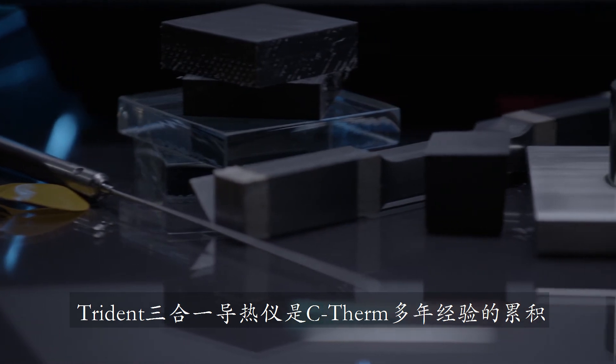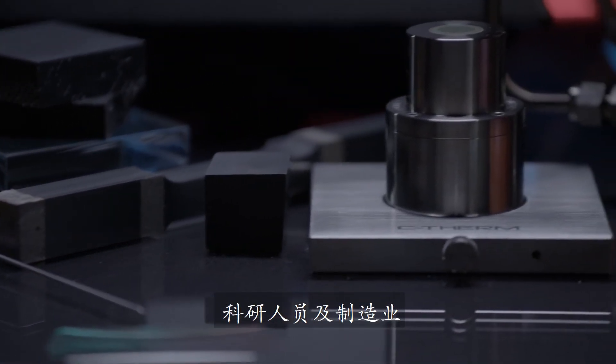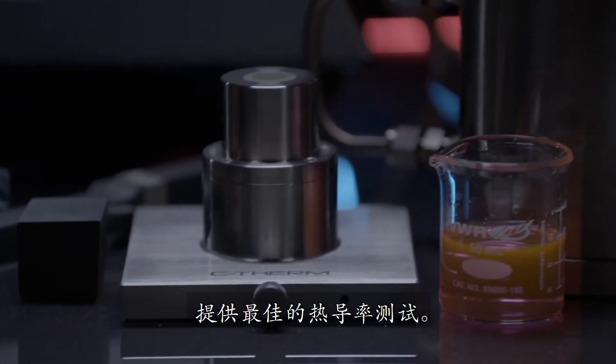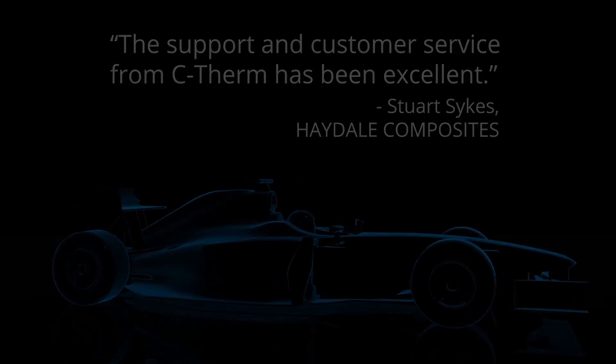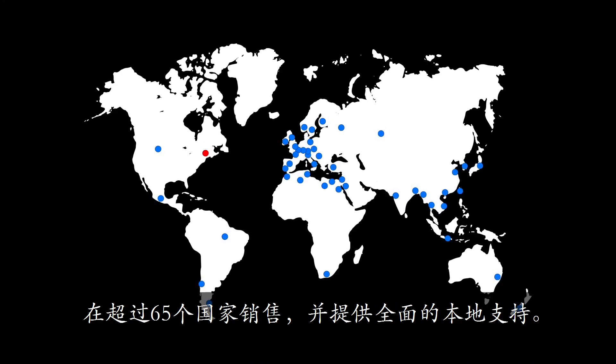Trident reflects C-Therm's years of experience working exclusively to provide labs, researchers and manufacturers with the very best in thermal conductivity measurement. C-Therm's products are globally distributed in over 65 countries around the world, with full local support.